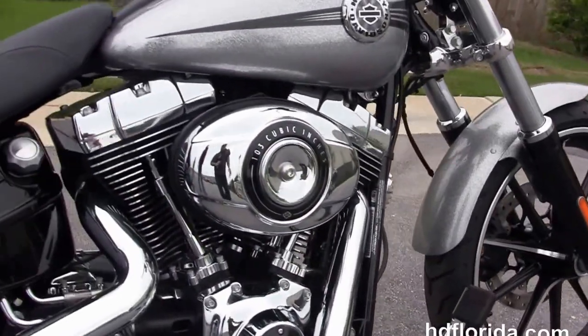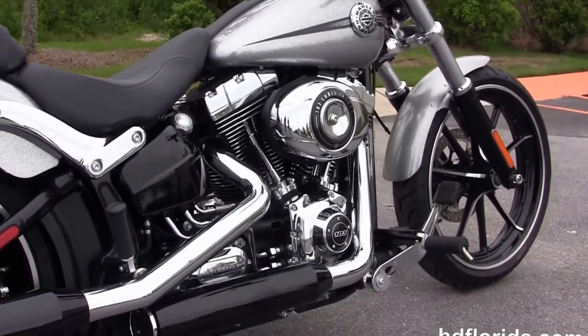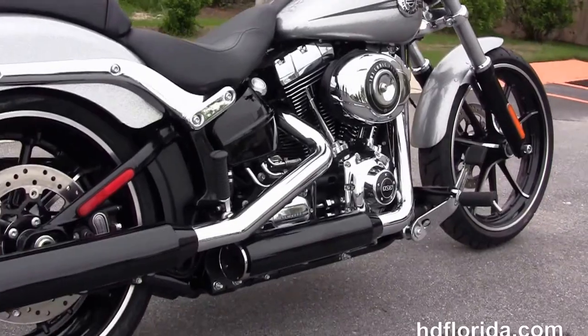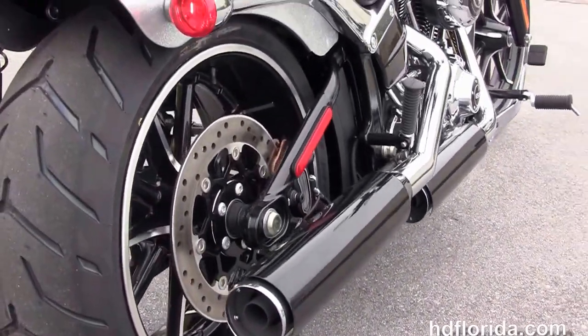Moving back to the controls, this bike has the counterbalanced 103 cubic inch twin cam engine with 6-speed transmission, unique oil tank, and chrome and black two-tone staggered exhaust.